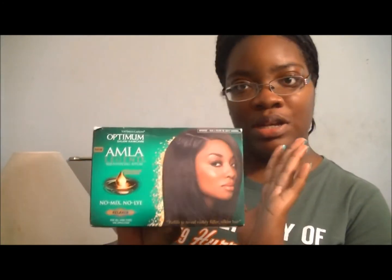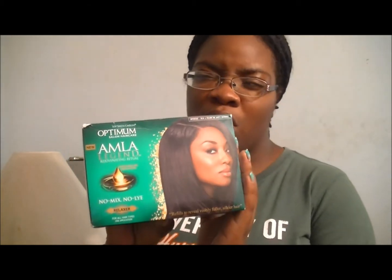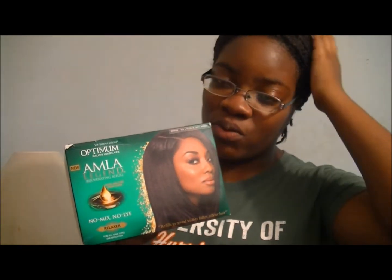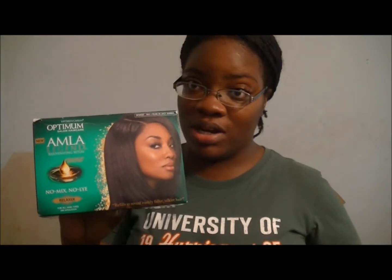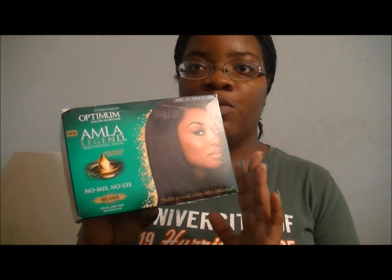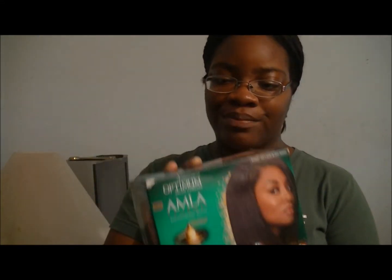I will be relaxing my hair with this probably in another 4 weeks because it's not time for me to relax it yet, and I still have my hair in the 100s. I will be doing a demo and giving a review on this product, so look forward to that. I can't wait to try it out.